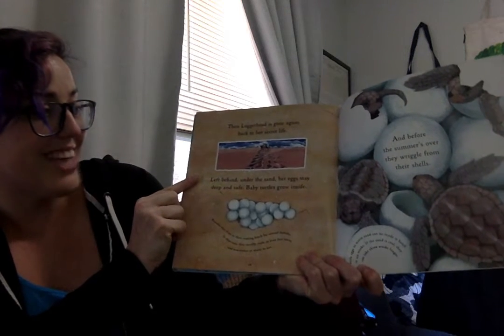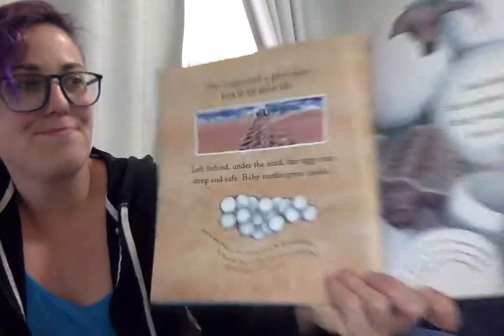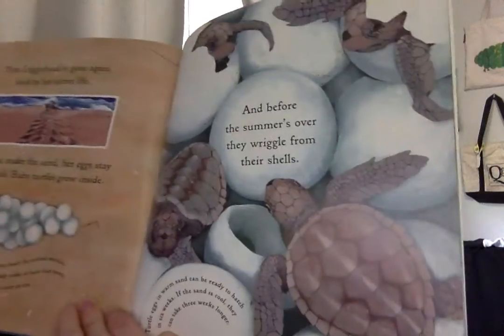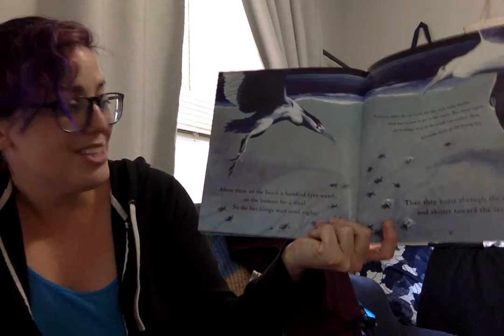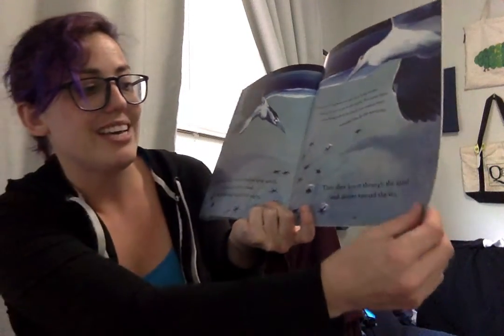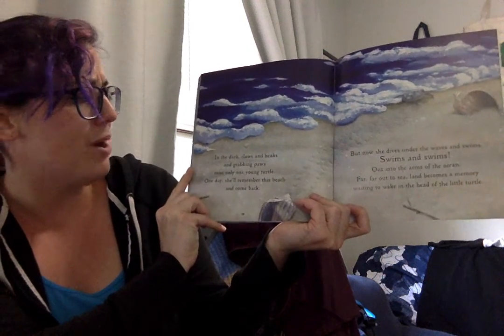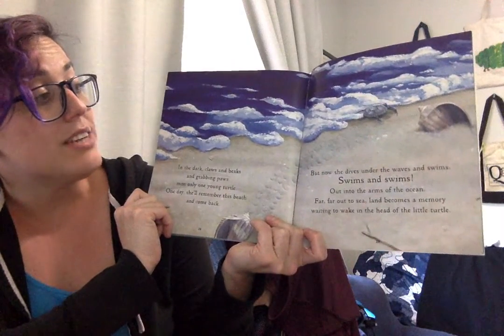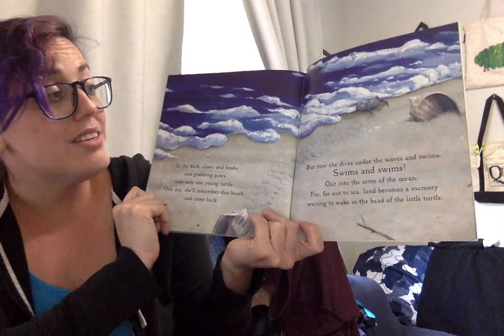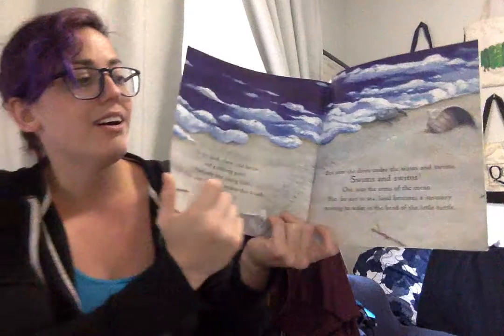Left behind under the sand, her eggs stay deep and safe. Baby turtles grow inside, and before the summer's over, they wriggle from their shells. Above them on the beach, a hundred eyes watch on the lookout for a meal. So the hatchlings wait until night, then burst through the sand and skitter towards the sea. In the dark, claws and beaks and crabbing paws miss only one young turtle. One day she'll remember this beach and she'll come back. But now she dives under the waves and swims, swims and swims out into the arms of the ocean — far, far out to sea. Land becomes a memory, waiting to wake in the head of a little turtle.